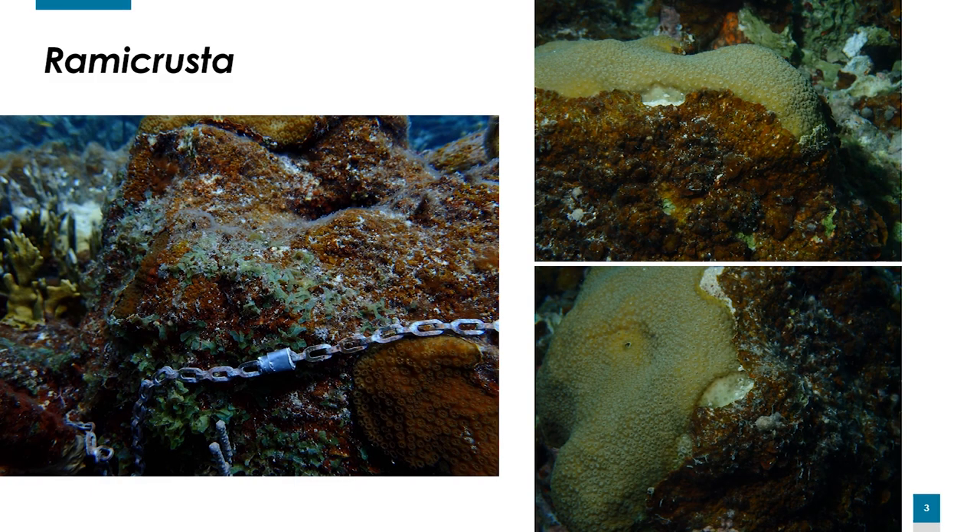Here in Puerto Rico we've also been seeing an increased abundance of an encrusting crustose coralline alga called Ramicrusta. On the east coast of Puerto Rico I've measured Ramicrusta cover to be as high as 60%, making it the dominant substrate on most east coast reefs. Ramicrusta is a quick grower and can overgrow and smother live coral tissue, as seen in the photos of this Orbicella annularis colony.